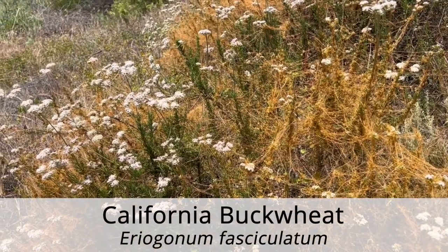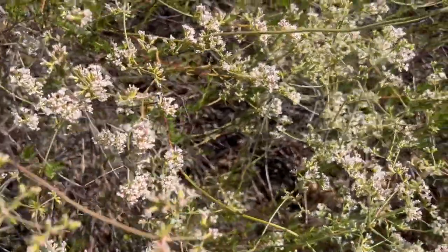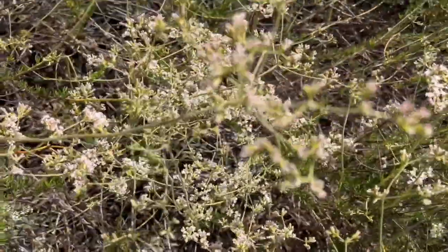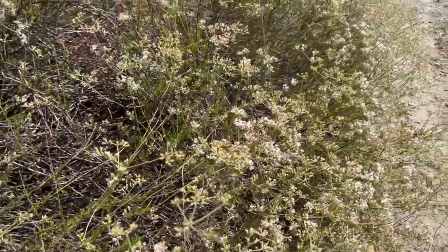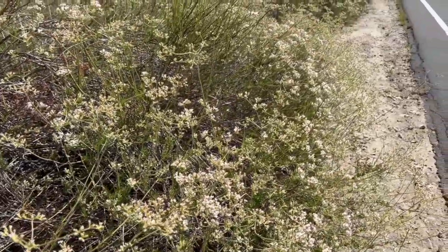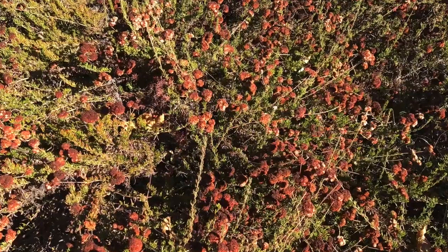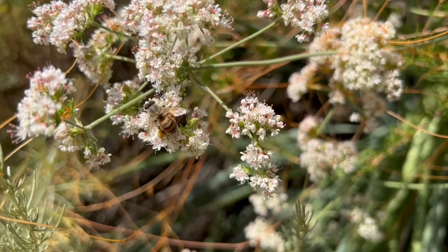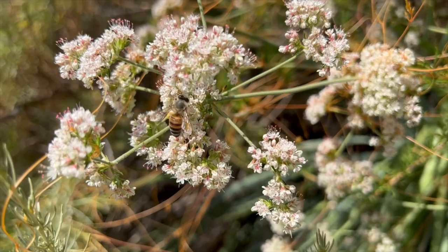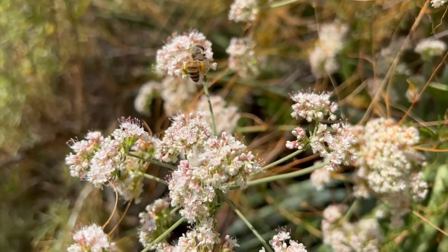California buckwheat is a common shrub found in both the coastal sage scrub and chaparral. The leaves of the buckwheat grow in clusters and are leathery on top and woolly on the underside. Very small white to pink flowers form in clusters and eventually dry to a rust color. The dry flowers and leaves that drop create a natural mulch. The California buckwheat is an extremely attractive plant for pollinators, especially honeybees. During the dry months it provides nectar to moths.